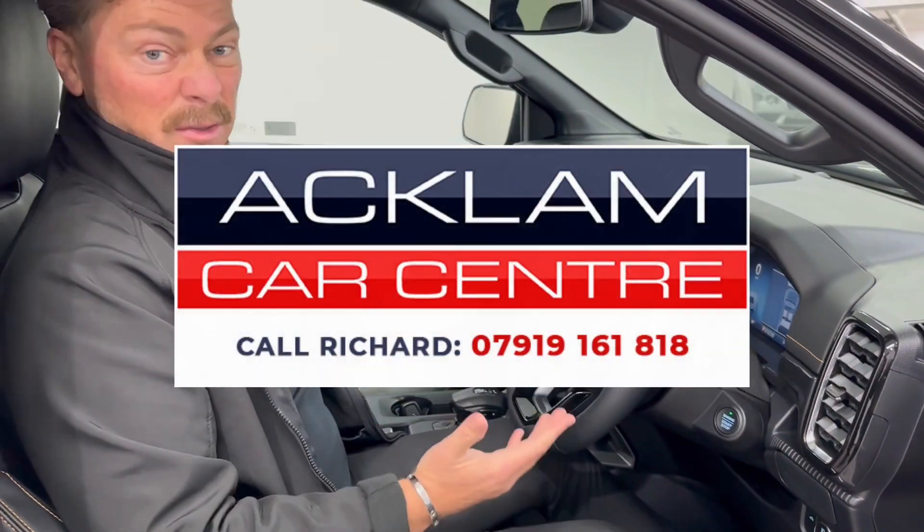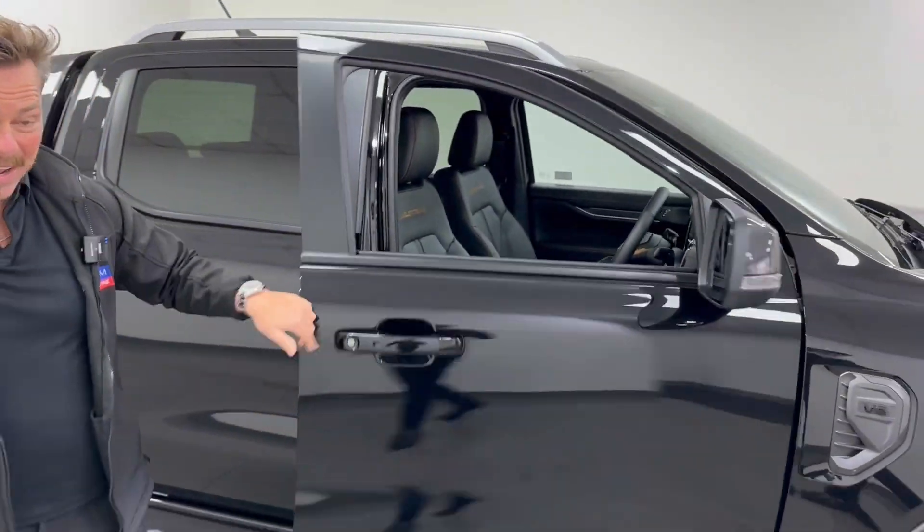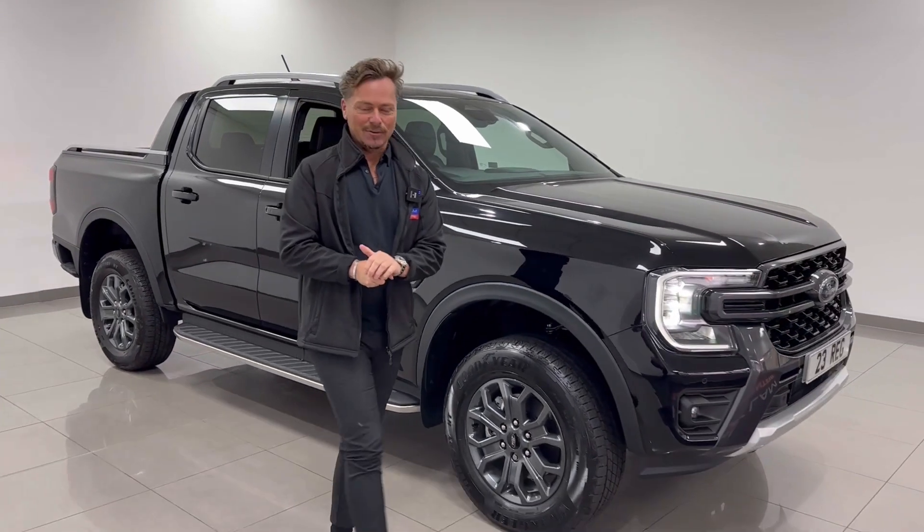I love the seating position, the seats, and this new dashboard — and it's a three-litre, what more could you want? It's on the website now. My name's Richard — this won't last long, so if you're interested, please call me. Thanks for watching.